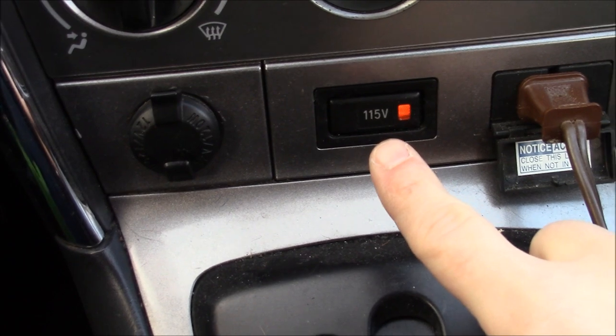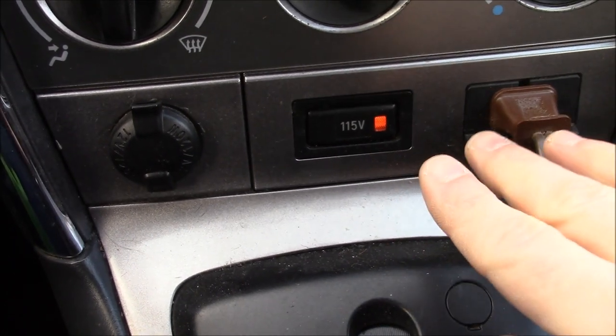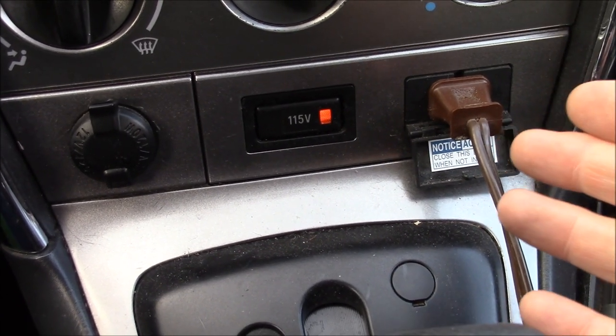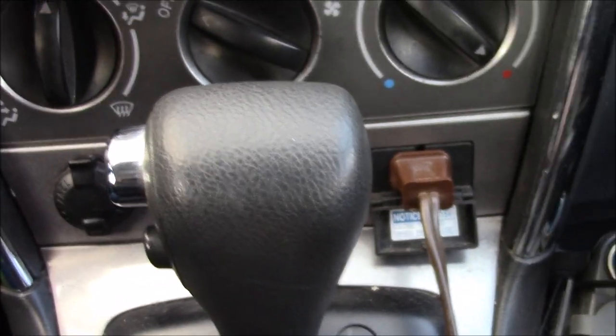There is a 115-volt AC house power inverter built into the dash, so you can just plug things in. If you don't have the right USB cable, if you happen to have your charger in your suitcase, just plug it in — it's going to charge your stuff. Very nice, very handy. I've used it for laptops. Super cool.